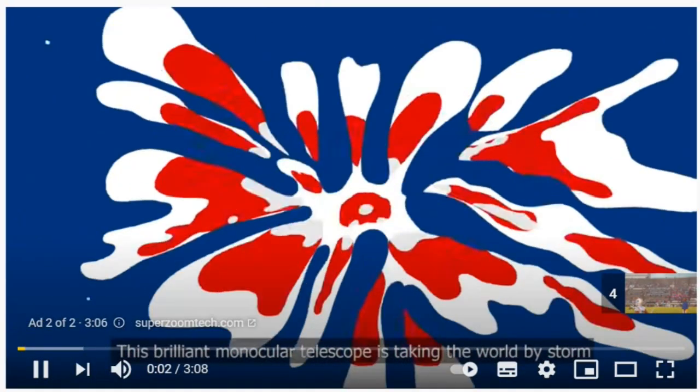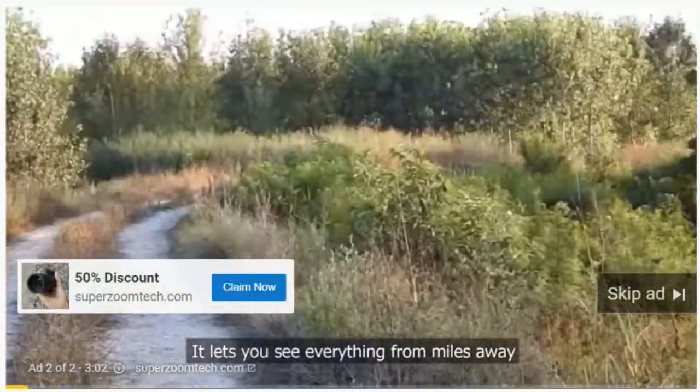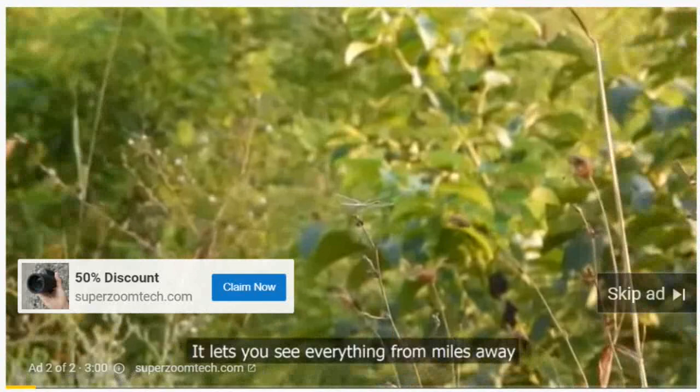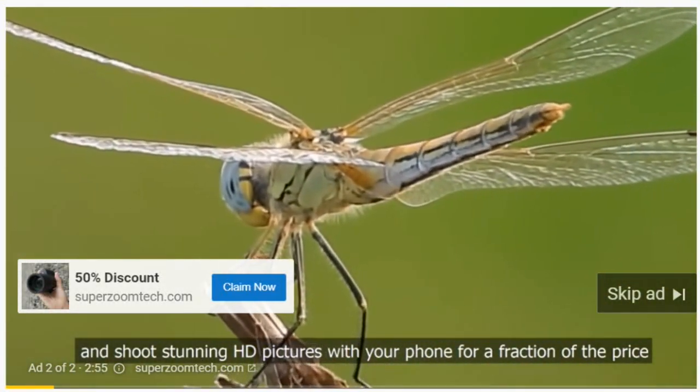This brilliant monocular telescope is taking the world by storm. It lets you see everything from miles away and shoot stunning HD pictures with your phone for a fraction of the price.